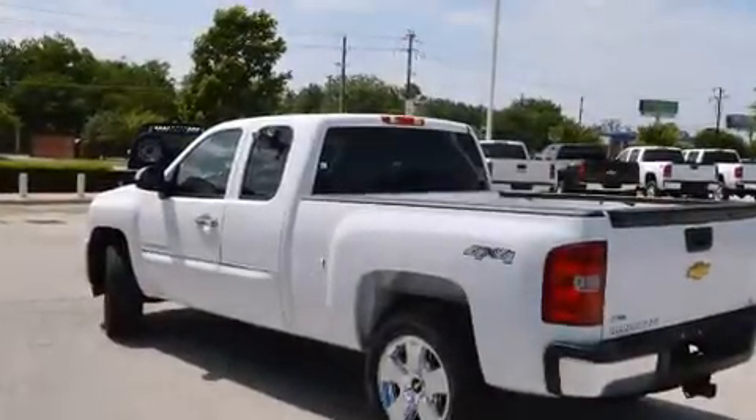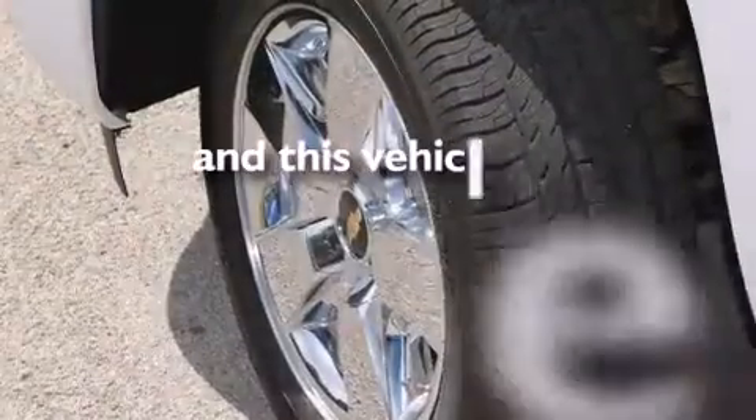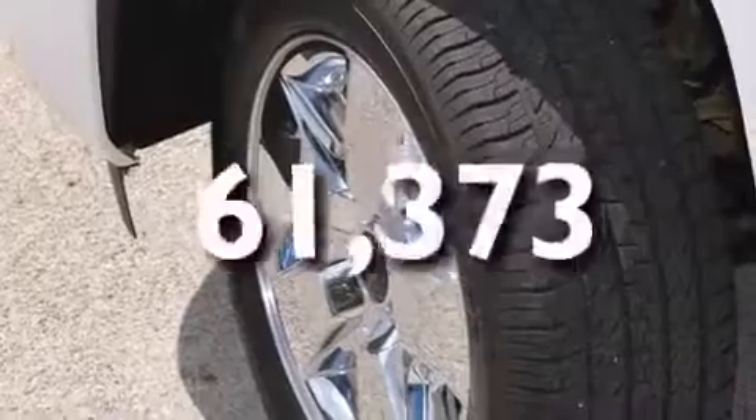Also included are a CD player, a traction control system, a keyless entry system, and this vehicle has fewer than 62,000 miles on the odometer.